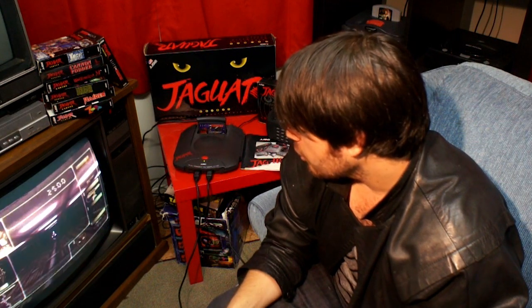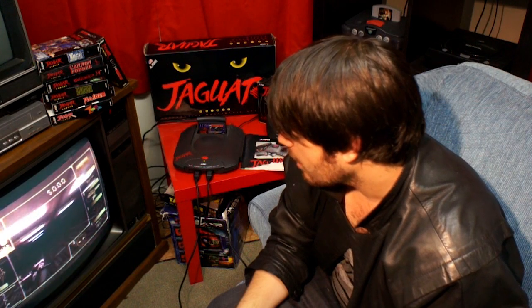So dudes, when it comes to games, you obviously want to find something that shows off the true power of the J. That's the whole reason you get a console like this anyway — you want to feel the heat radiating off it. Alien vs Predator? It's a test. And obviously the Jag can handle it. But can you?